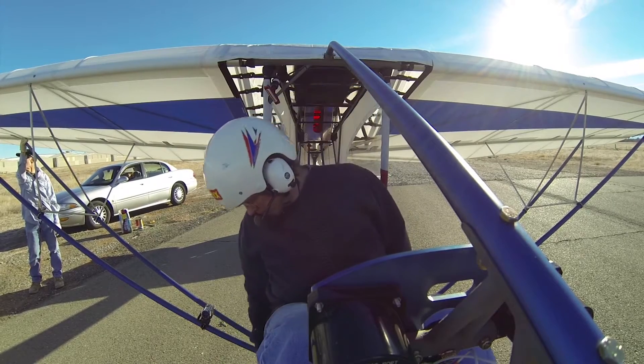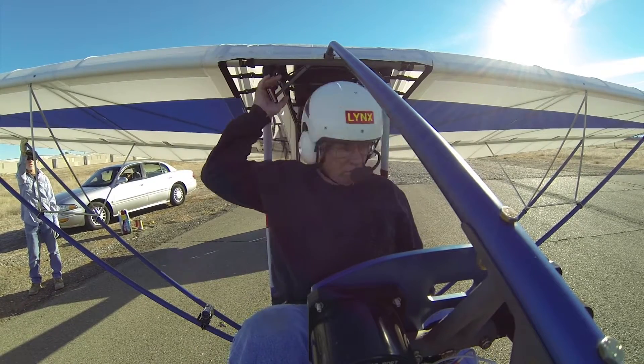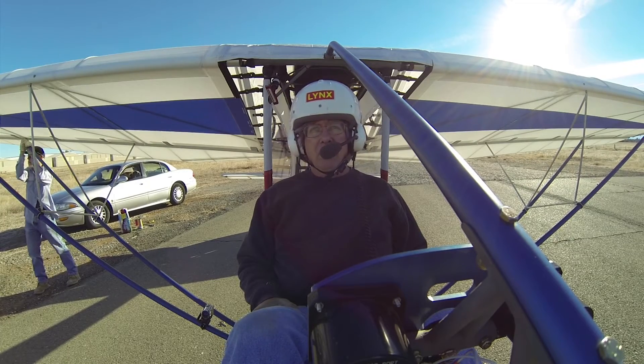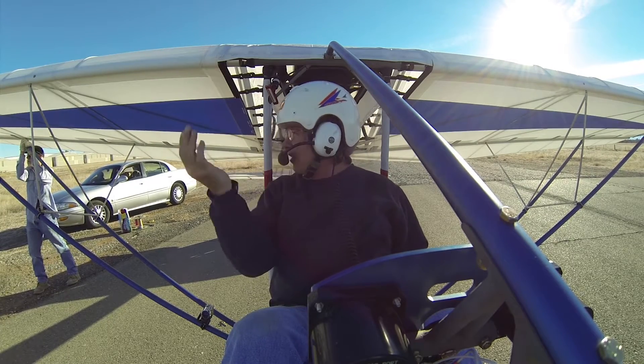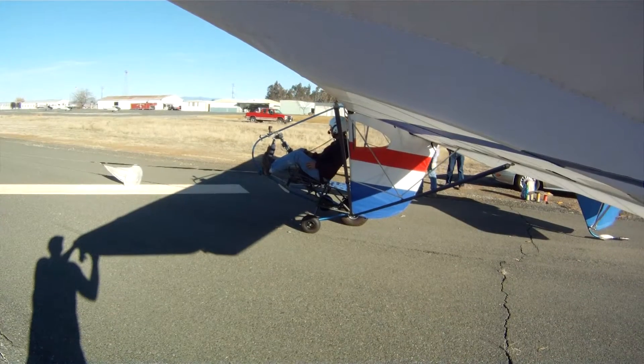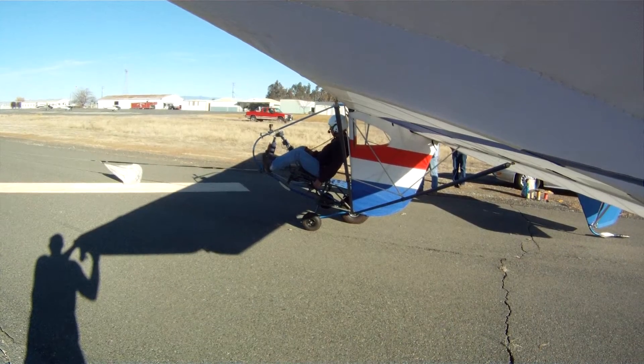Okay, are we ready? The wind is straightened out, it looks like. Well, we know it's coming from side to side so I'm going to start. I like that angle right there, that's looking pretty good. Okay, we're ready to go.